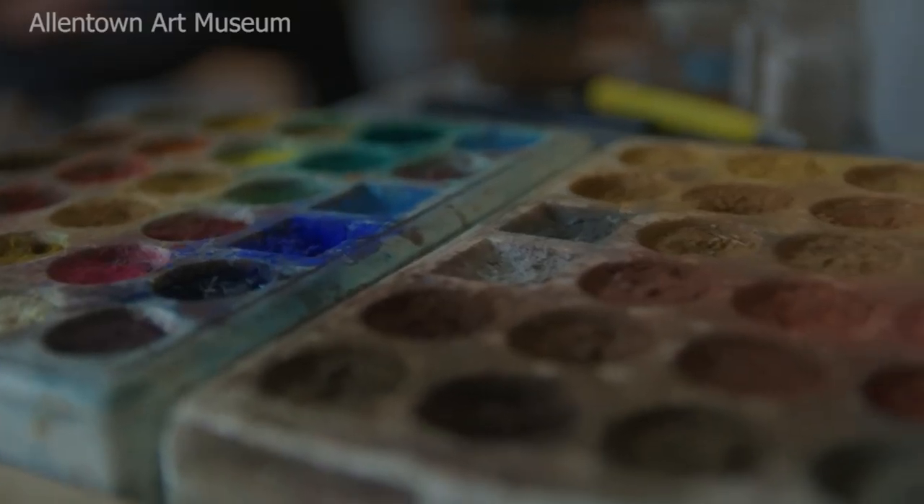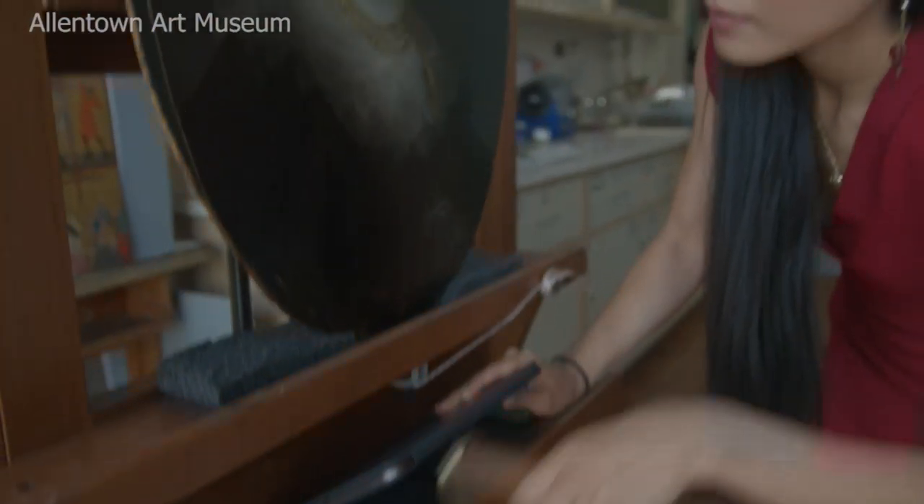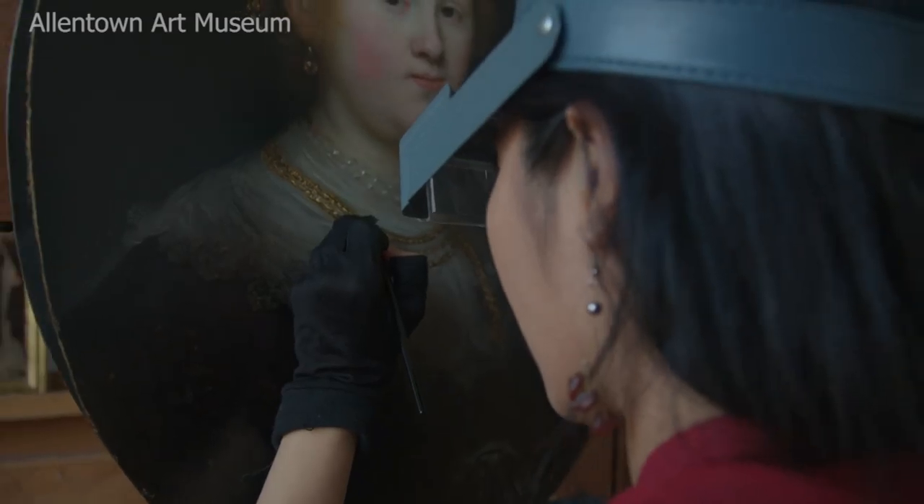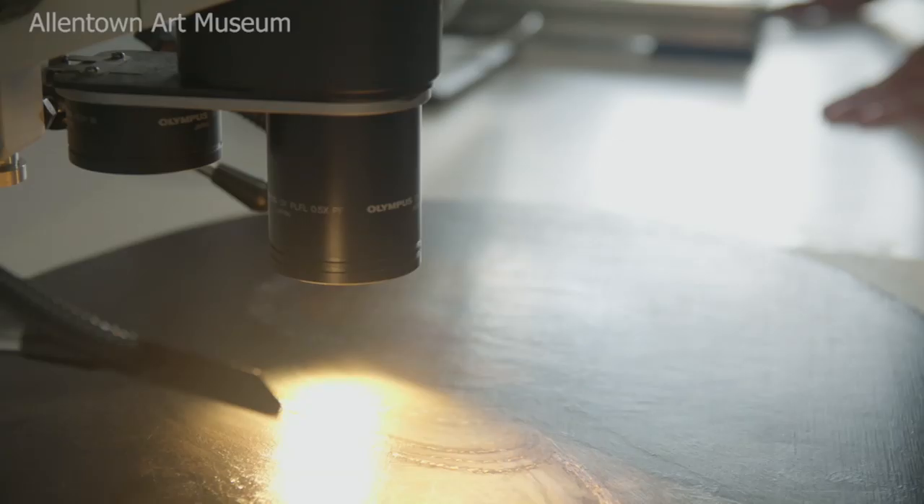The painting's true origin was recently revealed after the museum sent it to a conservationist at NYU to be cleaned. As they began doing the cleaning, there was kind of this spark where they thought, wow, this is incredibly high quality.